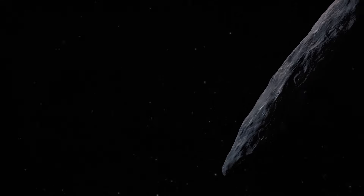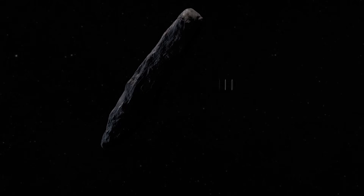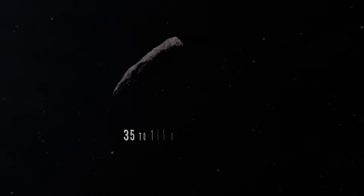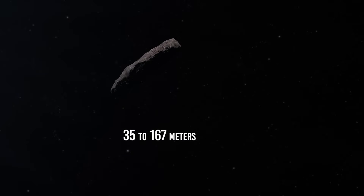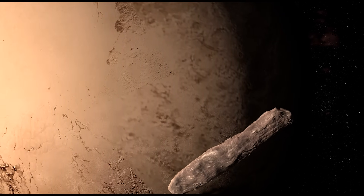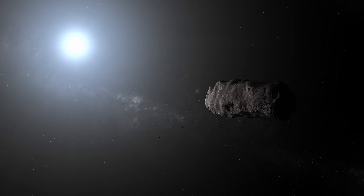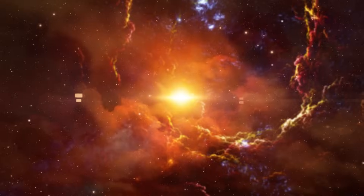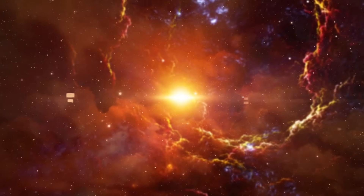This peculiar object is estimated to be between 100 and 1,000 meters long, with a width and thickness ranging from 35 to 167 meters. It has a reddish color similar to objects found in the outer part of our solar system. What's fascinating is that despite its close encounter with the sun, it didn't show any signs of a coma — the nebulous cloud that usually forms around comets.